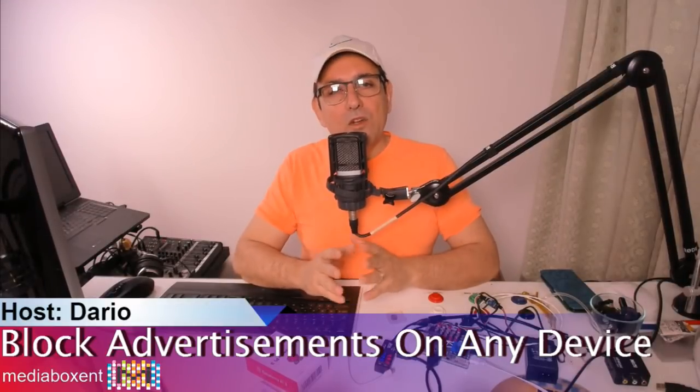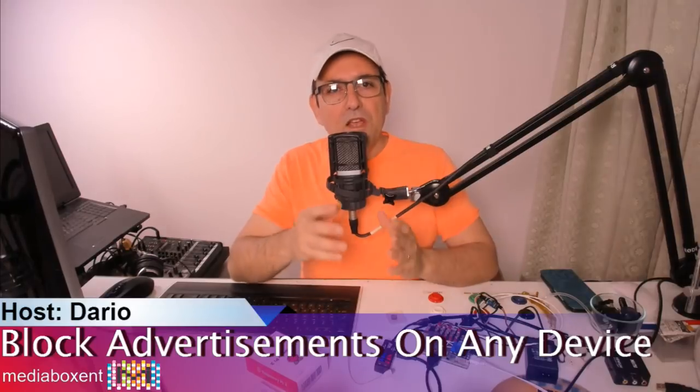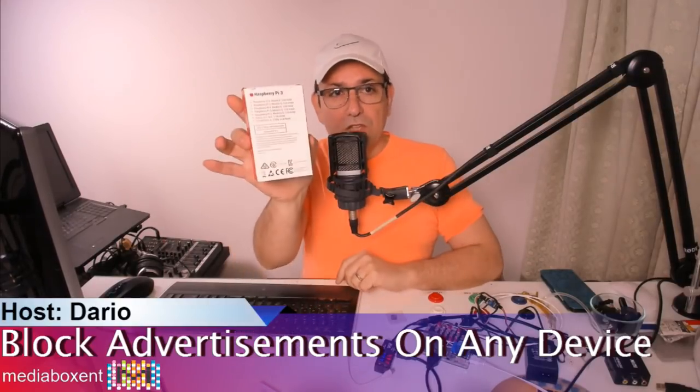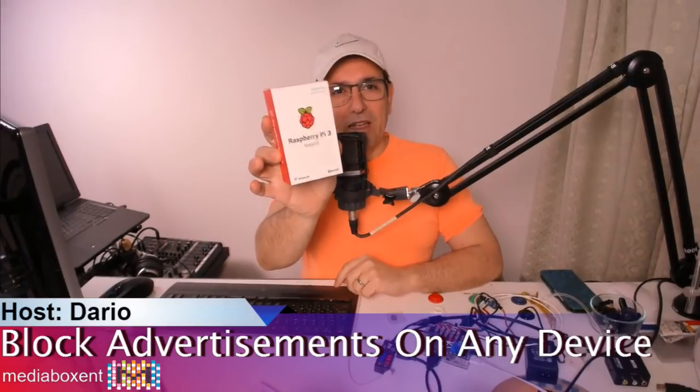Let me show you this video on how we're going to be blocking all the advertisements when you browse. I want to give you a better experience - faster and no more annoying advertisements. The only thing required is a $35 Raspberry Pi - no experience at all needed.